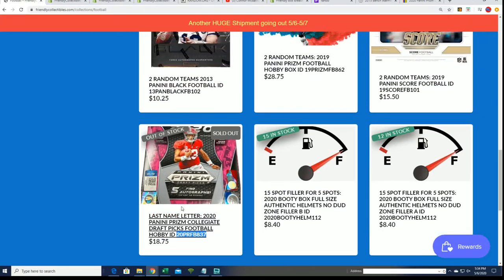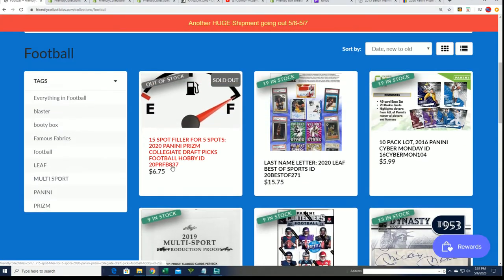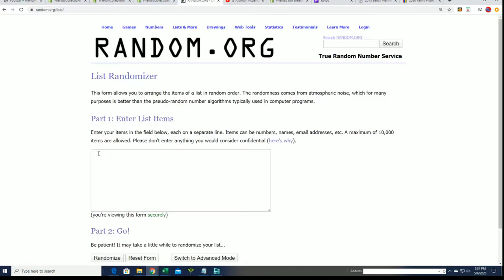Spots originally go for $18.75, but in our filler you're looking to win spots for $6.75. You want to be in the top five to get those spots at that price. Good luck to you.